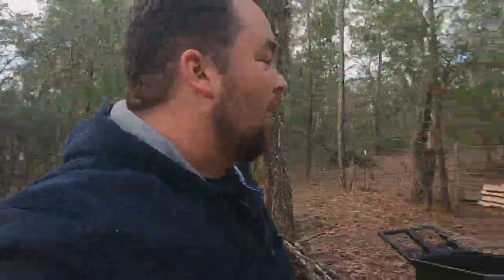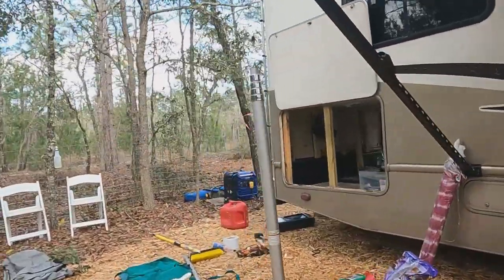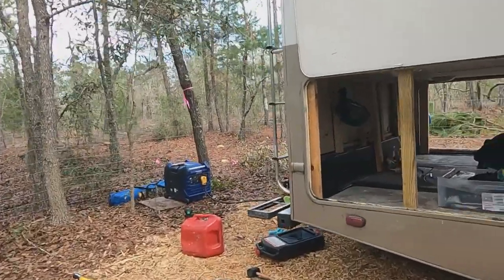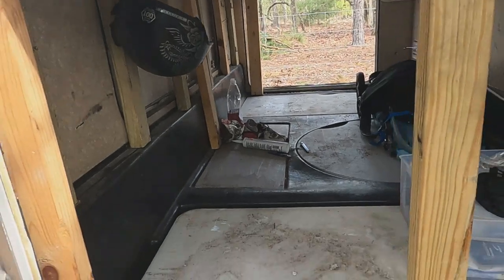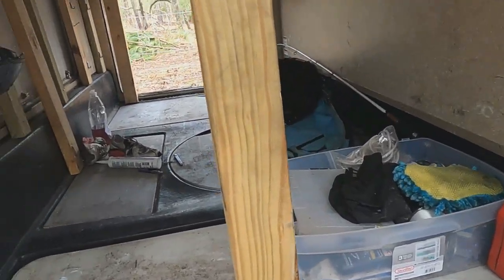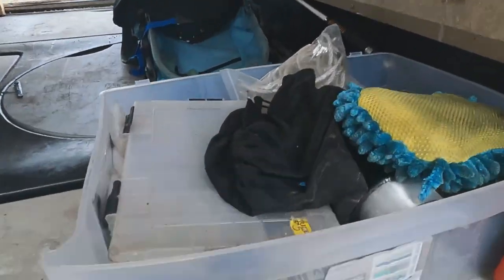I'm pulling a ton of stuff out of the RV since we have so much time and space to do it. Don't mind the mess — I literally pulled everything out. I've been sweeping, vacuuming, just going through junk I haven't used. I figured this would be a good time to show you guys what I keep down here.